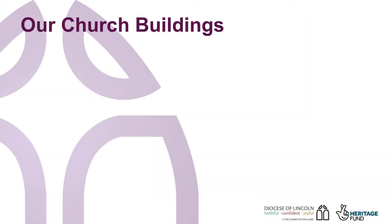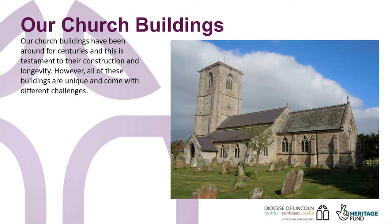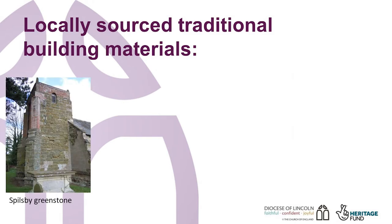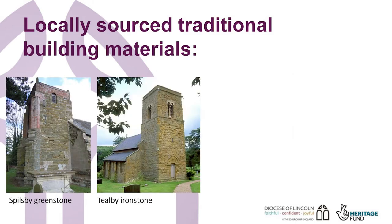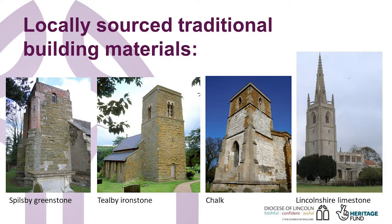Our church buildings have been around for centuries, and this is testament to their construction and their longevity. All materials used, with the exception of more modern additions, are traditional materials: stone, timber, lime mortar, lime render or plaster, lead and ceramic such as brick and tile, all of which would have been sourced relatively locally. These materials can last many centuries if maintained and cared for correctly. However, lack of maintenance, inappropriate repairs, and materials can substantially reduce the working life of traditional building materials.